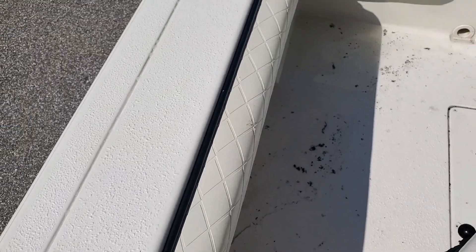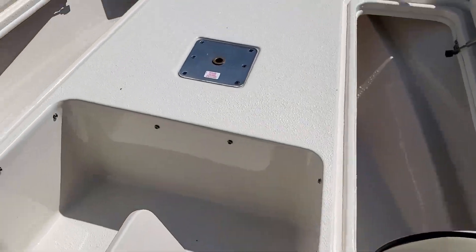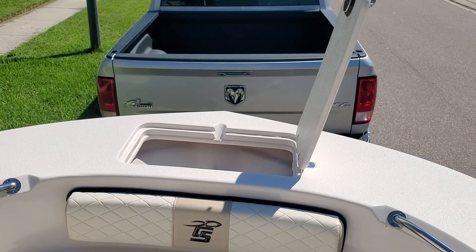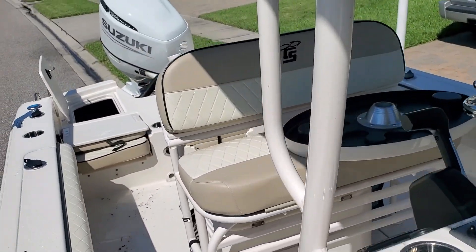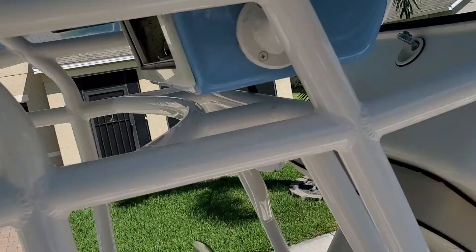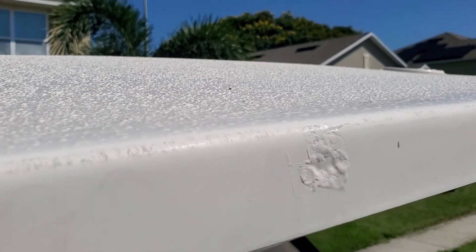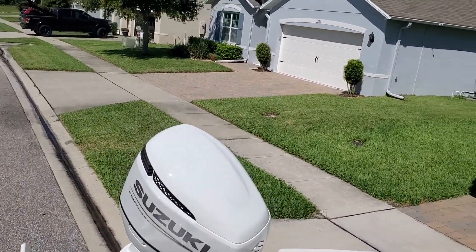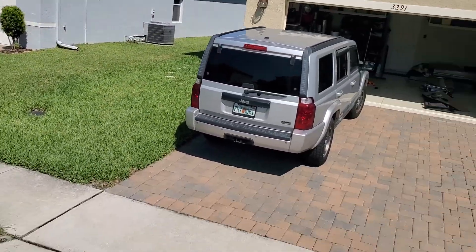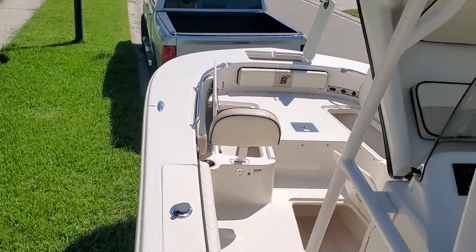The cushion has a tear in it, but I noticed that beforehand and the dealer gave me some money off for it. Regarding gel coat: we already talked about cracks in the bait locker. There are also patches that appear to have been started but not finished. Here's a gnarly one up on the top of the T-top — you can see that's the roof of the T-top on the side — a pretty gnarly patch.